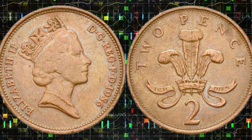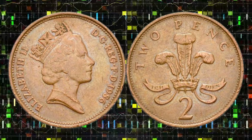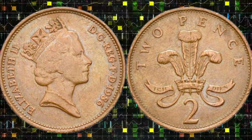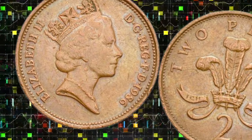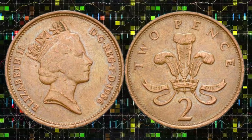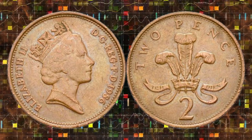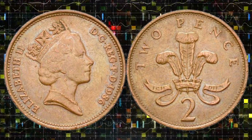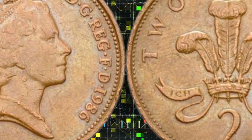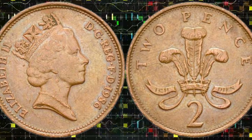But what sets this coin apart from the rest? Specific variations, minting errors, and exceptional condition can dramatically elevate its market value. Today, we'll explore the factors that collectors and experts look for, transforming an ordinary coin into a collector's dream. Stay tuned, because the value we're about to reveal might surprise you. We'll dive deep into minting techniques, rare variations, and even market demand. Each detail, no matter how subtle, contributes to the coin's overall worth.